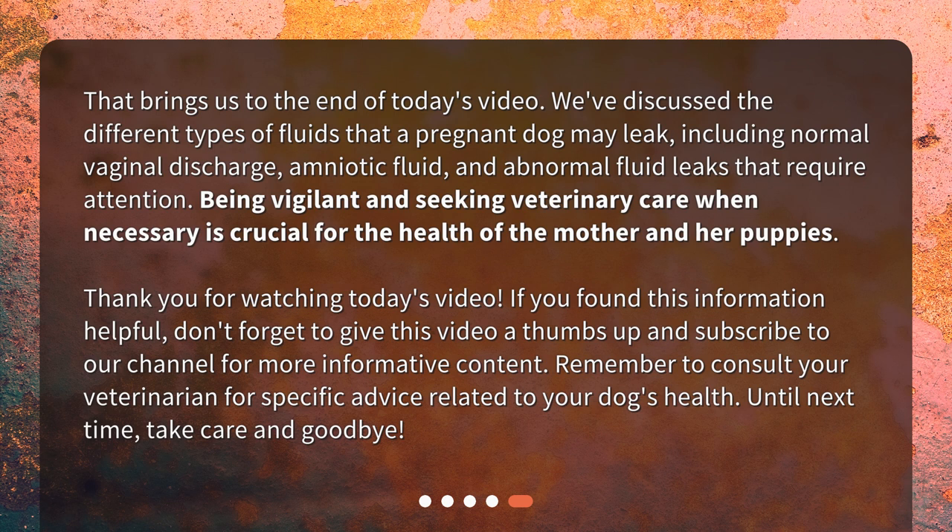If you found this information helpful, don't forget to give this video a thumbs up and subscribe to our channel for more informative content. Remember to consult your veterinarian for specific advice related to your dog's health. Until next time, take care and goodbye.